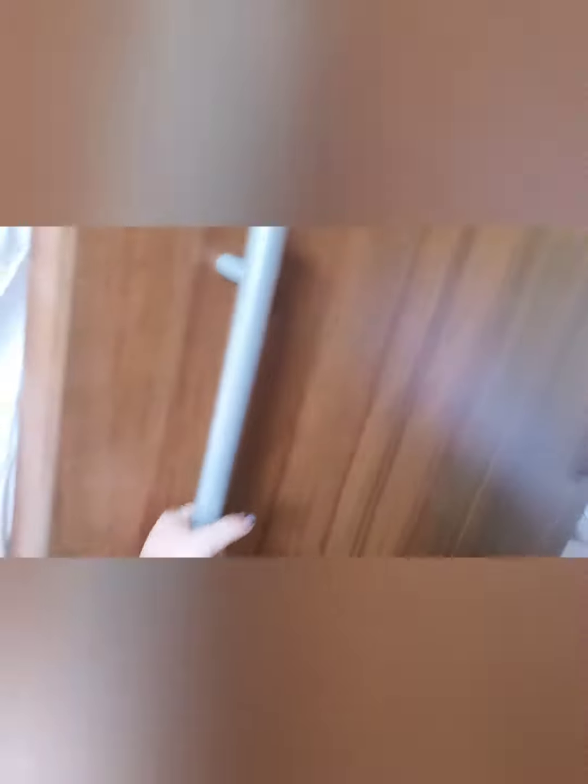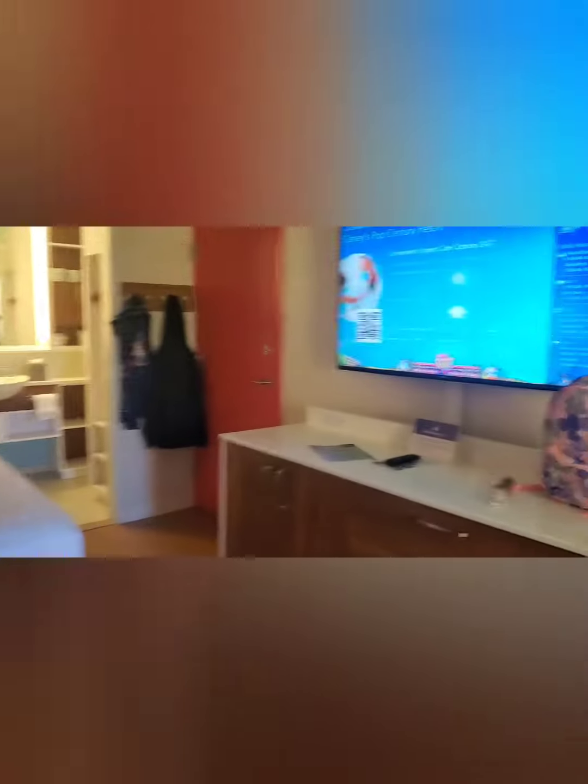Murphy bed — it goes down. Very easy. Another bed.